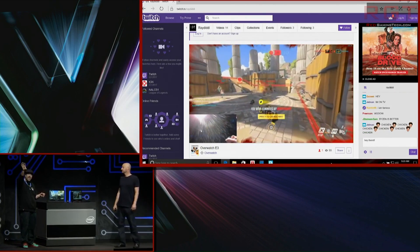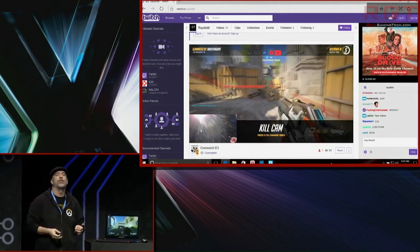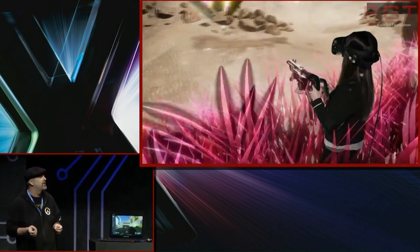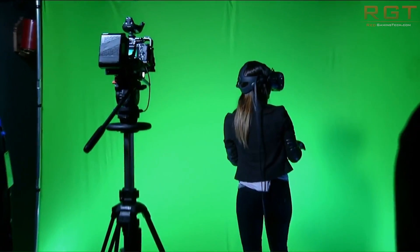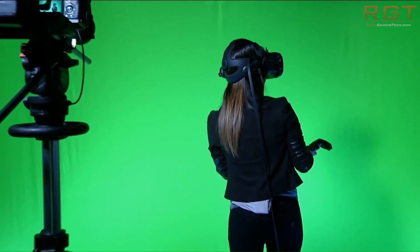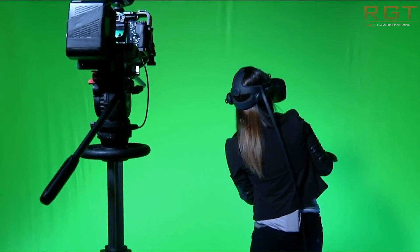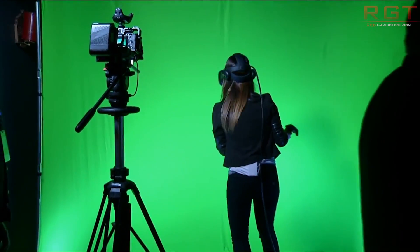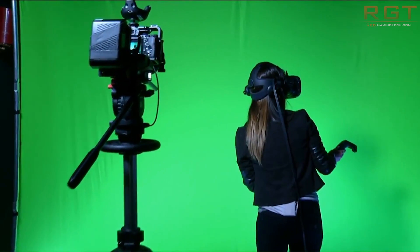That's speculation on my part, but I don't see it going much above 4GHz on the absolute max. Still, this is a processor designed for wide parallel applications — so if you're doing a lot of 3D rendering work, this processor is going to be absolutely phenomenal for you.